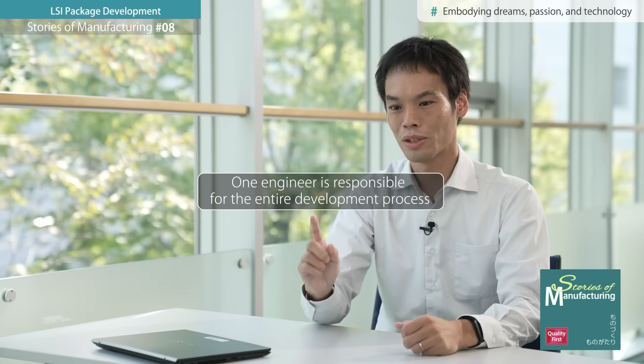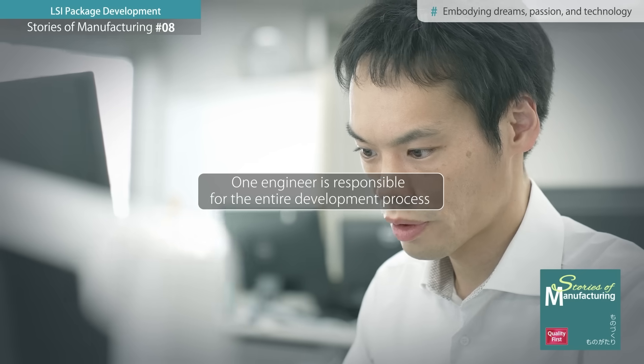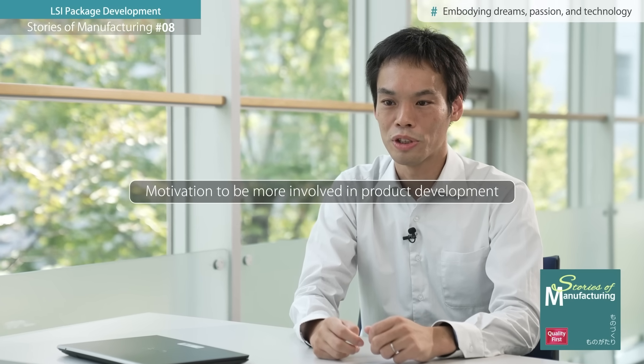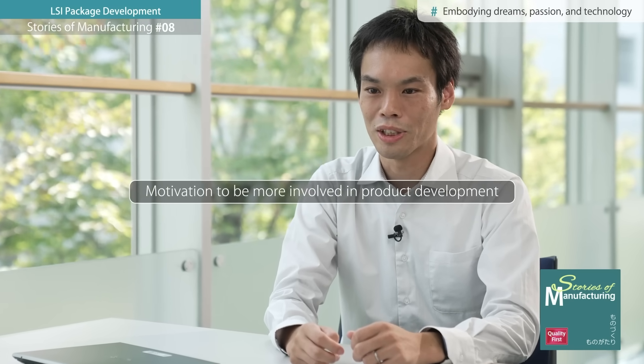A key feature of Roam is assigning a single engineer to oversee the entire process of transferring the design to the factory and establishing a mass production system. Acquiring the necessary knowledge and technical skill can be quite challenging, but when the product is finally completed, I feel a profound sense of accomplishment as an engineer, almost as if it were my own child.